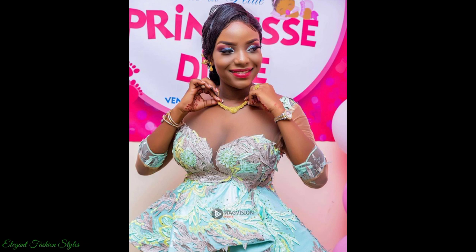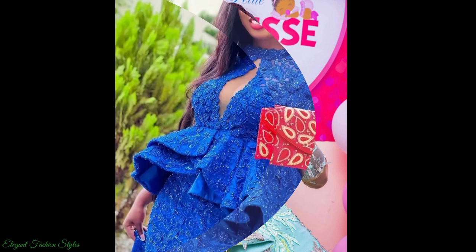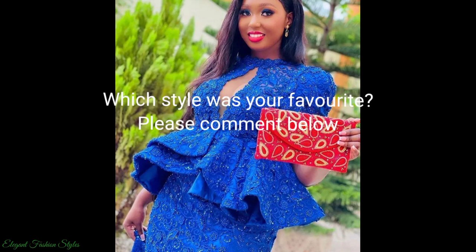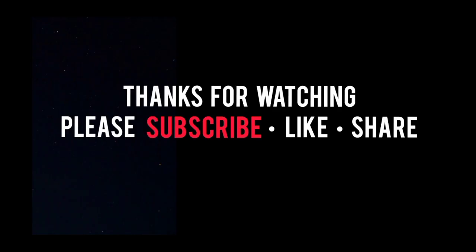Please subscribe to this channel to get all the latest and trending styles. Please like and share this video. Don't forget to leave us a comment down below. Thanks for watching Fashionistas, take care and I hope you'll join me in the next style video.